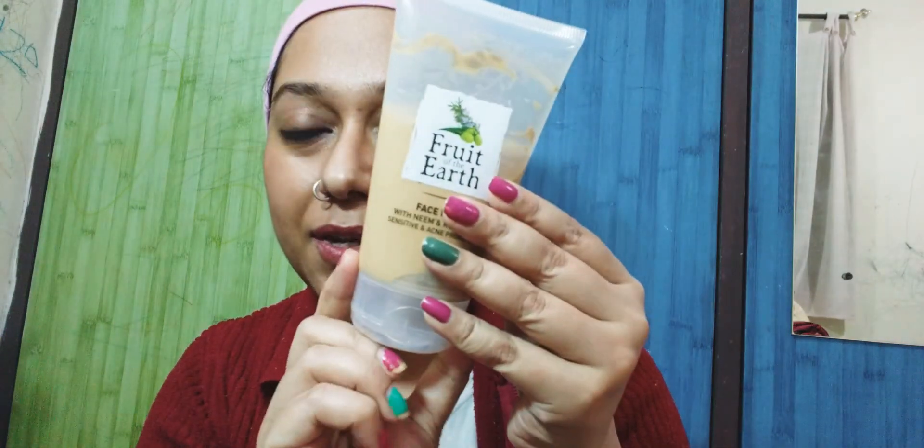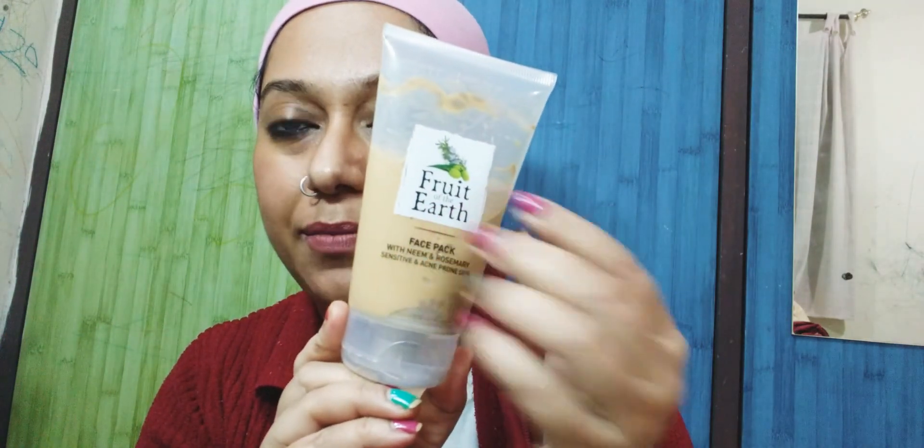I am a ModiCare consultant. Today I'll talk about one of the finest products from ModiCare. It's Neem Rosemary, and this is how the product looks from outside — this is the outer packaging. ModiCare has two sections: one is called Shloka and another one is Fruit of the Earth.